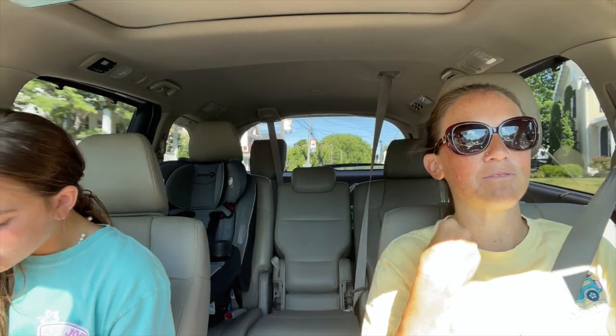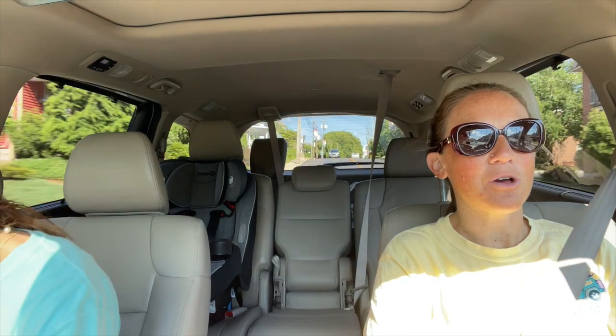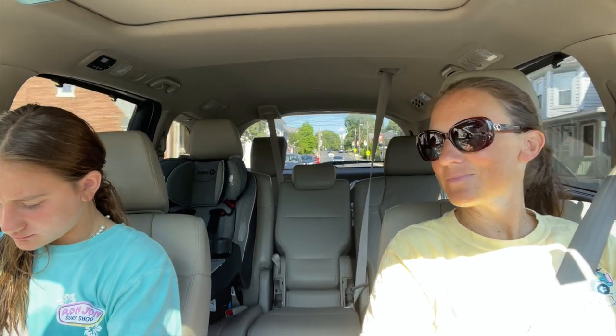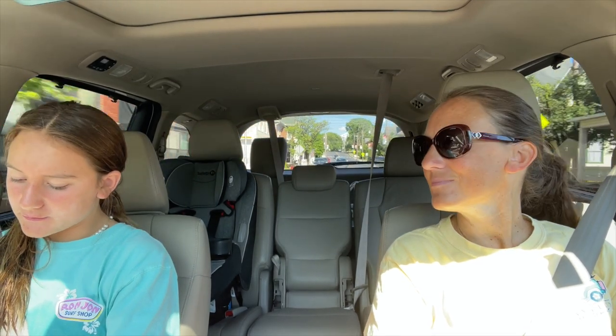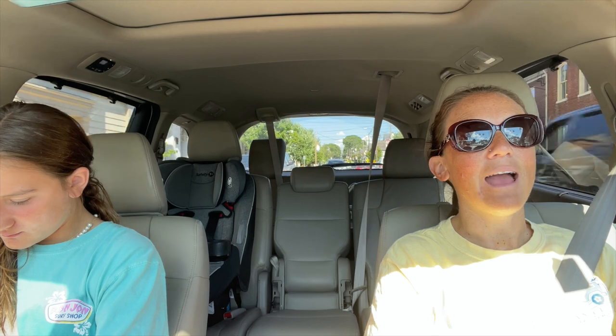Neither one of us likes Taco Bell or Burger King — well Braylon used to love Taco Bell but now she can't eat it. I like Burger King's french fries but not their chicken. The only thing I like at Taco Bell is their cinnamon twists — those are so good, that is the only thing I'll eat from there. McDonald's has the best french fries though.